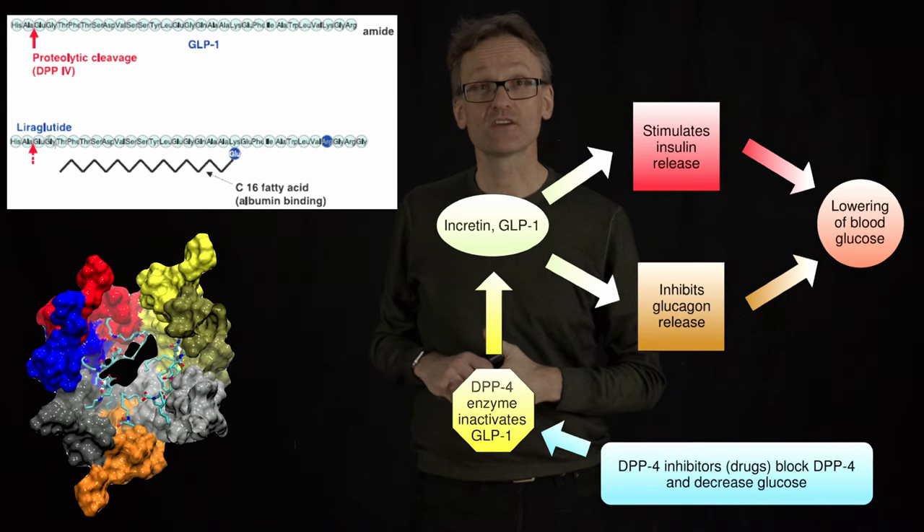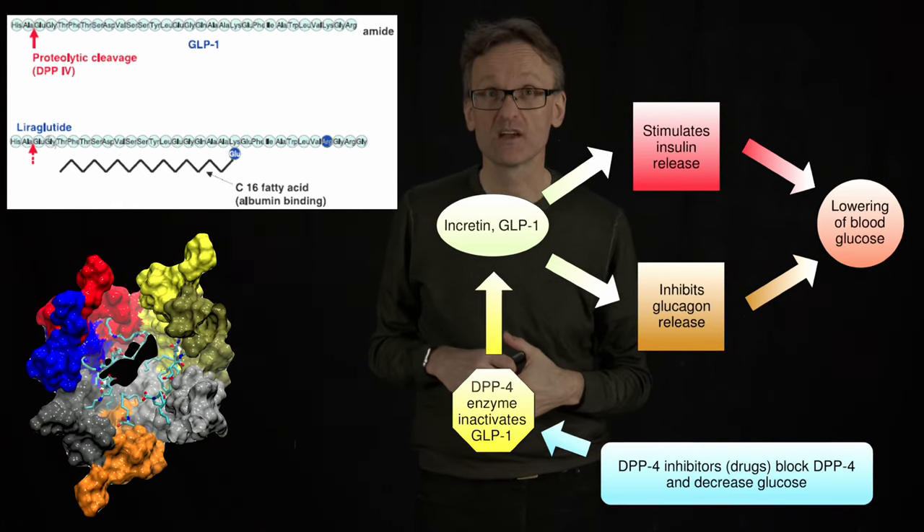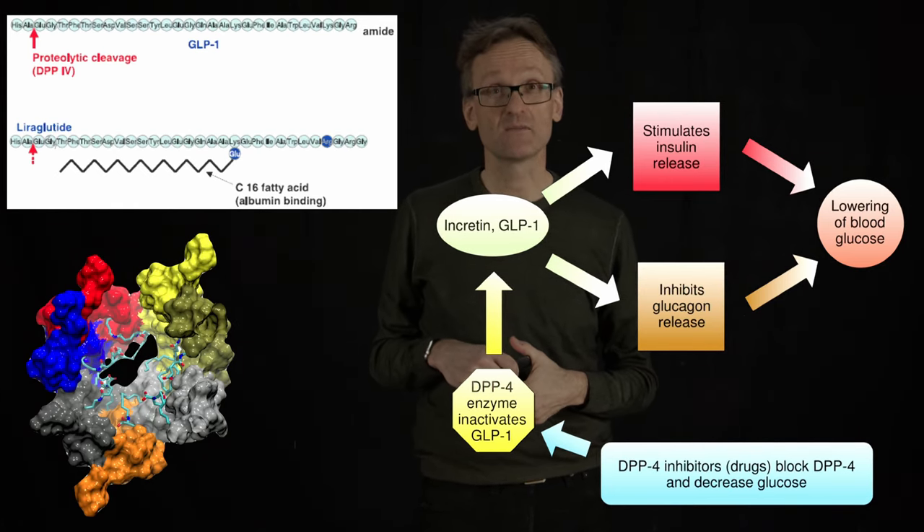This particular drug is marketed under the name Victoza. It's on the market and Novo Nordisk is likely making a lot of money from it.